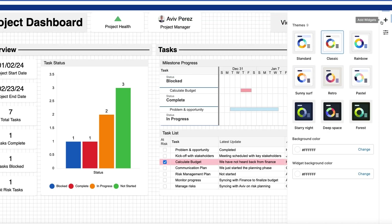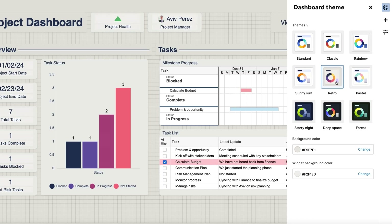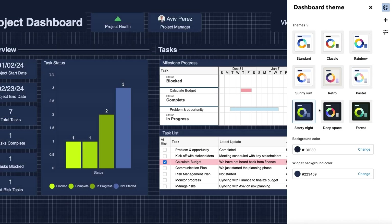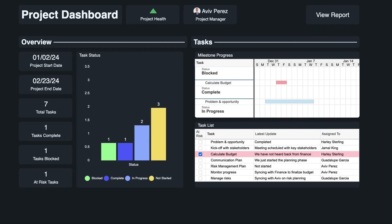Smartsheet dashboards now have nine pre-built color themes to save you time and effort when designing your dashboard. Whether you want a color scheme that reflects your brand or something that suits your personal design aesthetics, simply select a color theme that best fits your needs, and you'll have a stunning dashboard to show off in seconds.